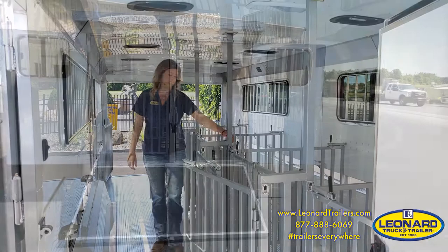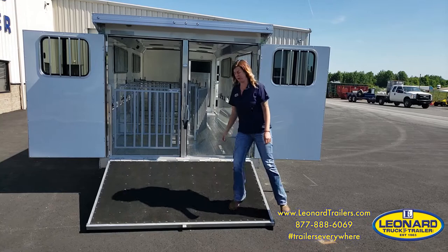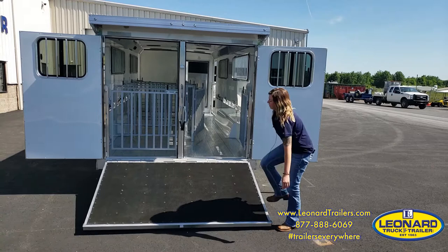Everything in this trailer is all aluminum — from the extruded aluminum floor to the framing and the roof. It's a one-piece aluminum roof. You have a spring-loaded aluminum ramp that is really nice, light, and easy to lift and operate.